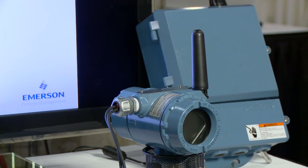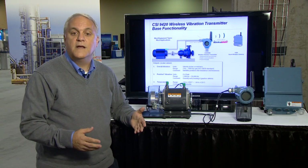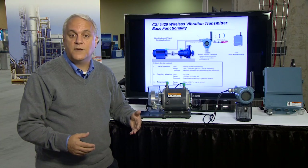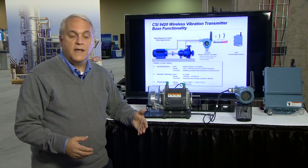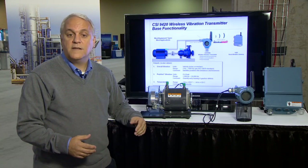The CSI 9420 is the first wireless vibration transmitter to use the IEC 62591 Industrial wireless standard, and it's used thousands of units across industry in all types of environments.